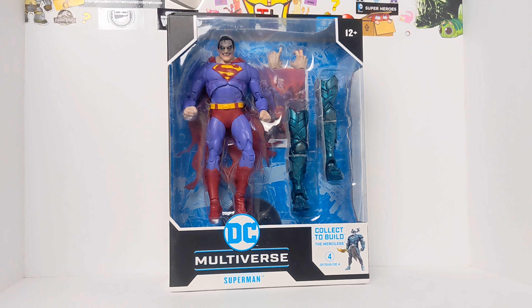So there we have him, looking sick. That's the front of the box — DC Multiverse, the Infected Superman. He is also part of the Collect to Build figure, the Merciless Wave. He comes with the legs as you can see, and those are his hands — we'll take a look at those in a minute. It's ages 12 and up.